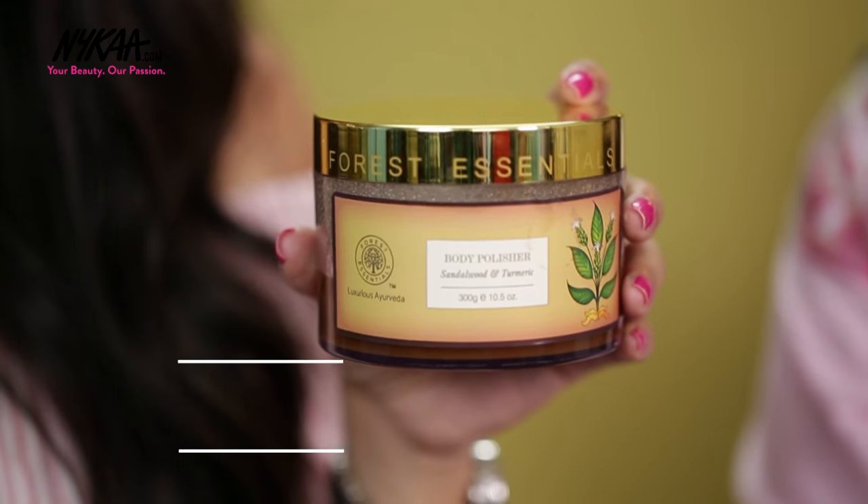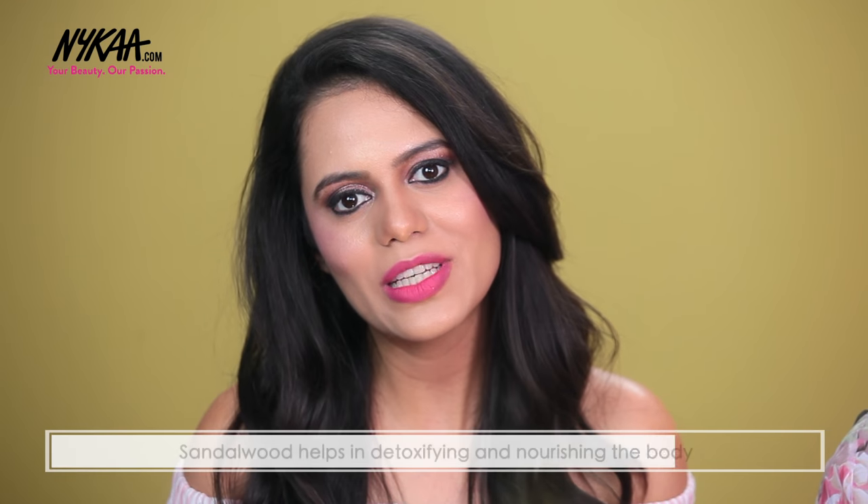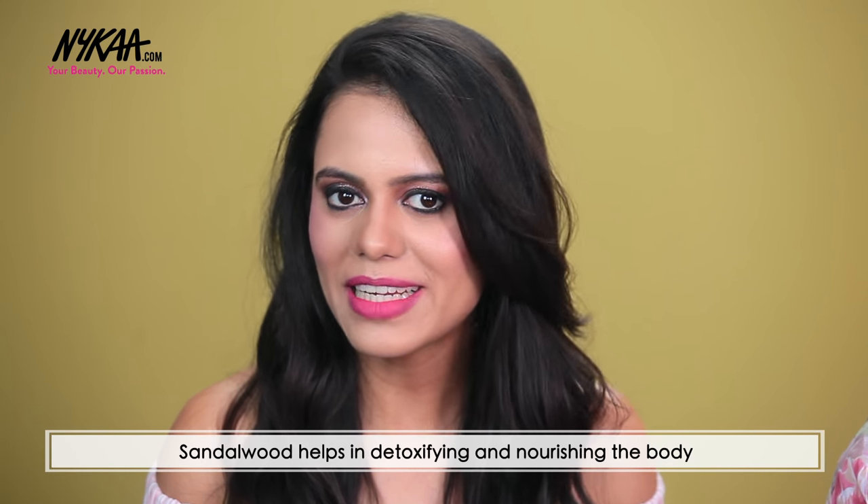We do so much for our face but we generally tend to forget all about our body. Do you guys know that we shed a lot of dead cells every day? For that we need to exfoliate and polish our skin. I have Porous Essentials Body Polisher with Sandalwood and Turmeric. I take a generous amount while in the shower, apply it all over my body, and then rinse it off. It detoxifies and nourishes my body completely.